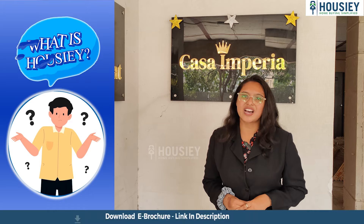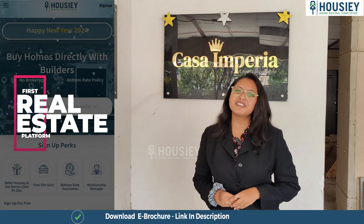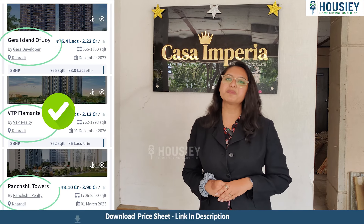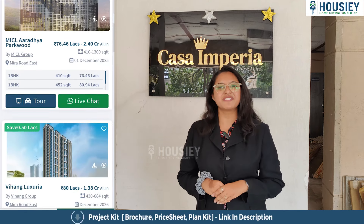Today we are going to check out the 2BHK sample flat, but before that let me tell you what Housey is. Housey is India's first real estate platform that connects you directly with builders, thereby giving you the bottom rate guarantee. Unlike current listing platforms where one inquiry can share your contact with multiple brokers, Housey connects you directly with builders — Housey lists builders, not brokers. So book your dream home directly with builders through Housey!